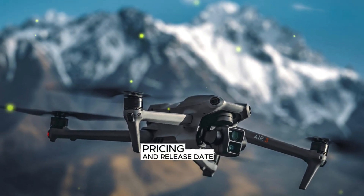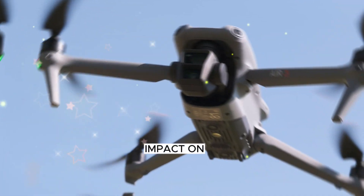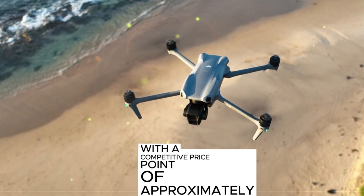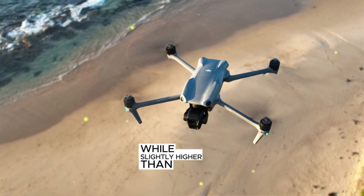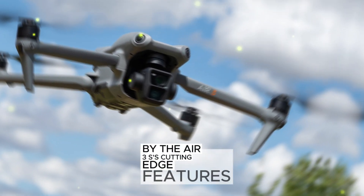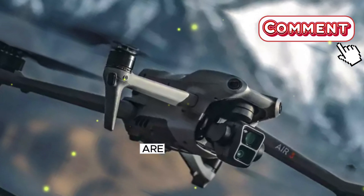Pricing and Release Date. The DJI Air 3S is poised to make a significant impact on the drone market with a competitive price point of approximately $1,999. While slightly higher than its predecessor, the Air 2S, the upgrade is well justified by the Air 3S's cutting-edge features and capabilities.